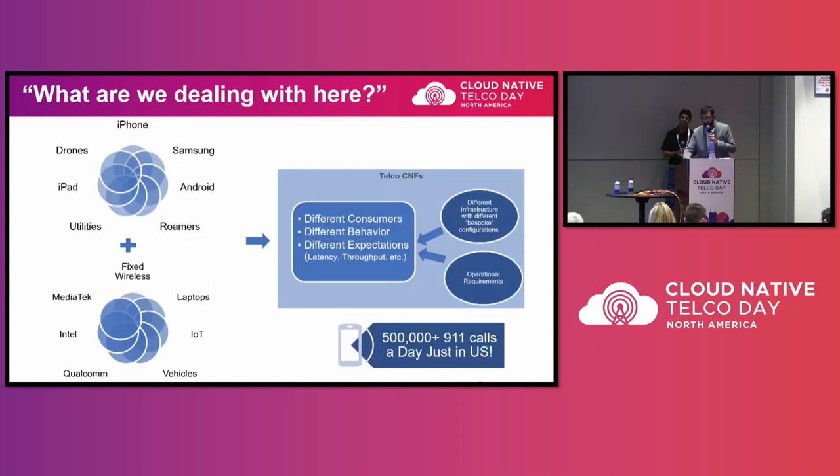At the end of the day, you have to satisfy all 911 calls — around 500,000 made in the U.S. every day, totaling about 240 million in a year, with about 80% of them on the wireless network. That's roughly one call per adult in the U.S. per year, and that call has to go through. It cannot be dropped. It has to talk to multiple microservices within the CNF and go to other CNFs in the network. That's the most strenuous requirement we have right now.